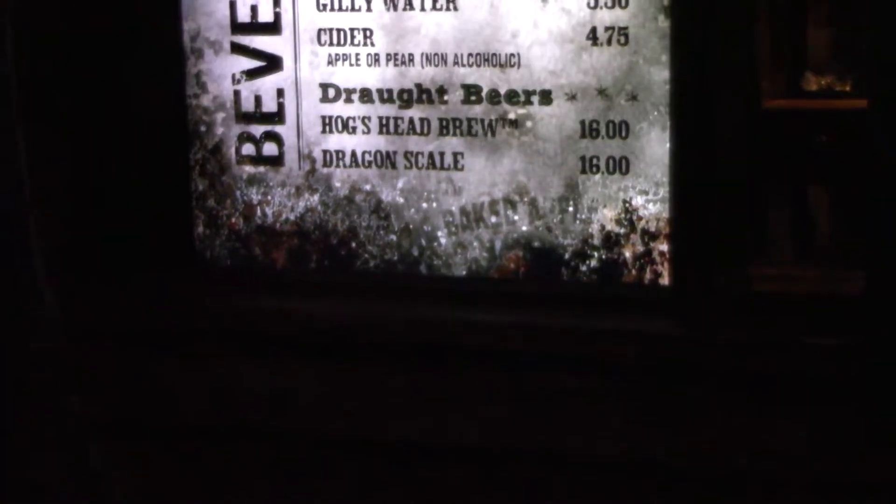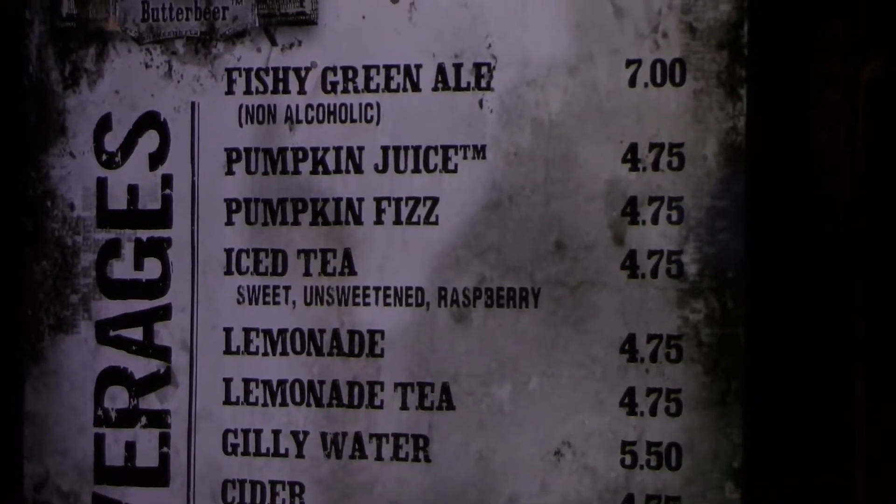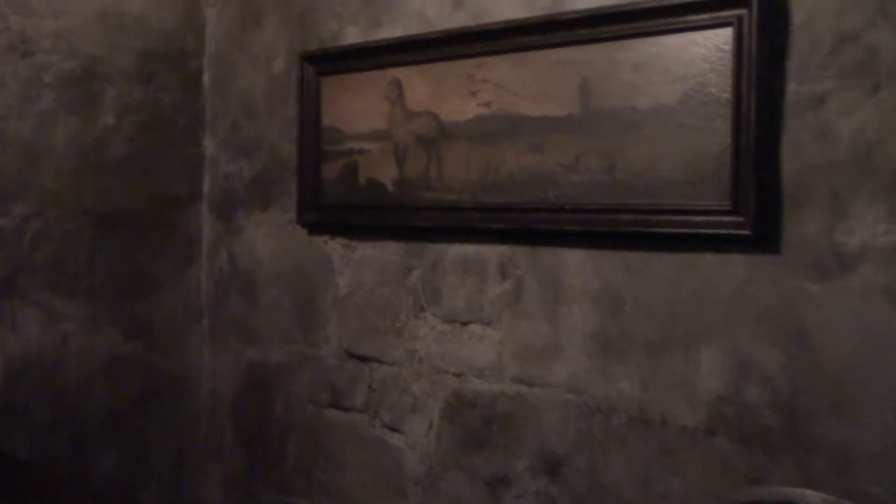My camera is almost full of video footage, so I think it's time for me to head into the Three Broomsticks and download my footage onto my computer, which I do have with me right now. I was thinking of getting a Butterbeer first, but I'm going to get something I haven't had in a long time — not since it first came out. I actually did a whole video about it. I'm hoping they still have it because it's Fishy Green Ale.